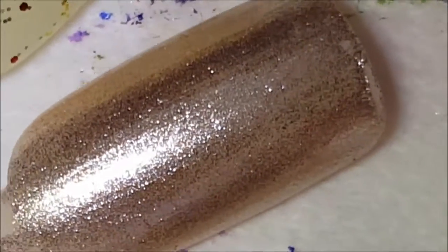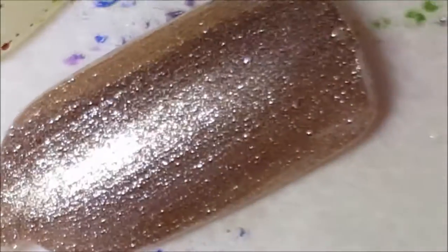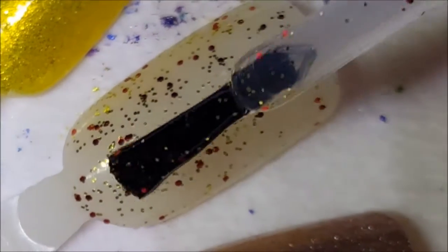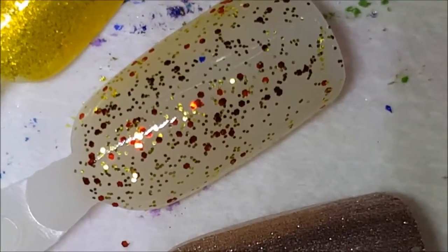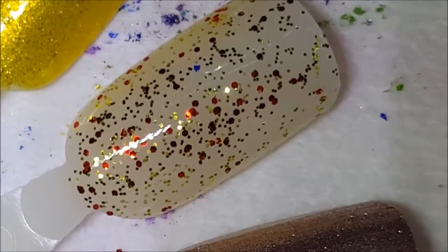Next is Supernova second coat. Okay, here is the second coat of Pumpkin Spice — not going to be opaque. And lastly, we have Cash Game.